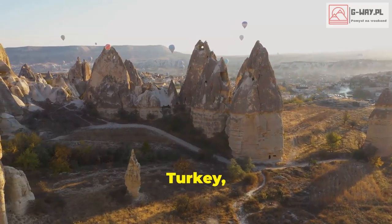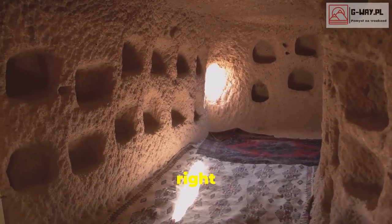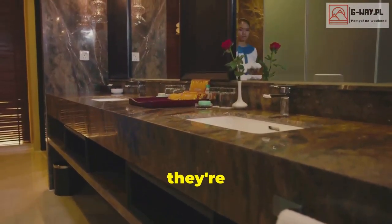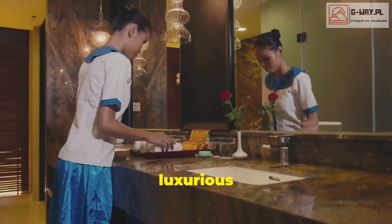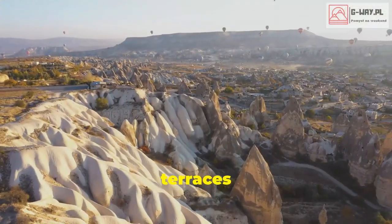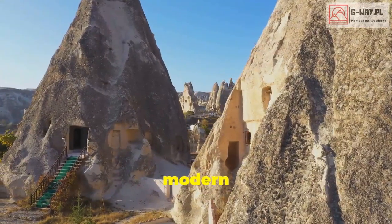Next we're heading to Turkey, to a region called Cappadocia. These rooms are carved right into the rock, but don't worry — they're far from prehistoric. We're talking plush beds, luxurious bathrooms, and even private terraces with stunning views. It's the perfect blend of history and modern comfort.